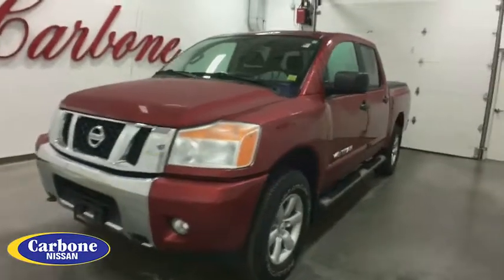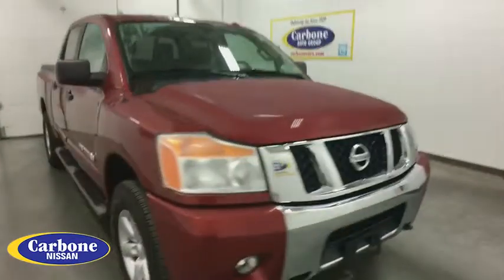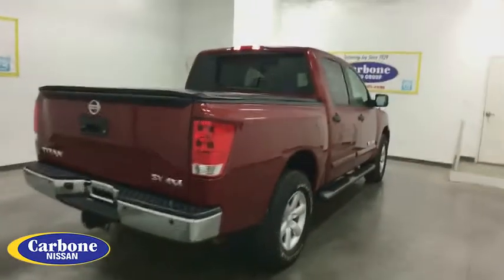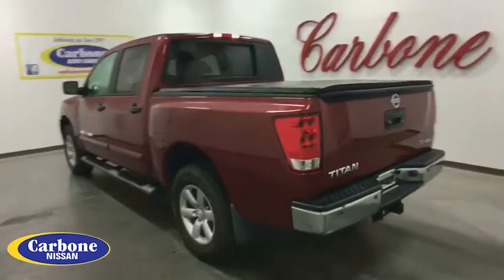The 2014 Nissan Titan. The Titan houses the Endurance V8 engine, the largest standard truck engine in its class. The massive interior cabin boasts a fold-up rear bench seat and a flat loading floor. When it comes to power and comfort, the Titan can't be beat.